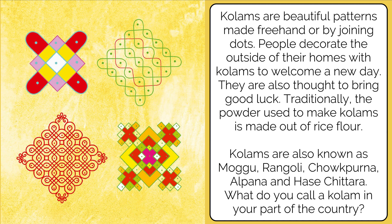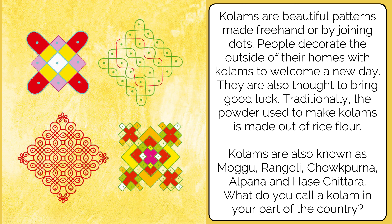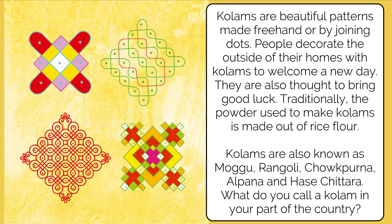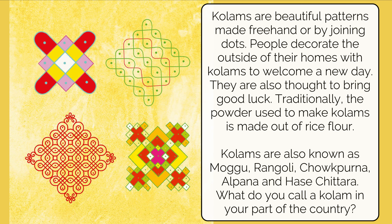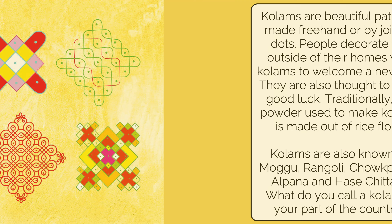Kolams are also known as moku, rangoli, chokpurna, alpana, and haschitra. What do you call a kolam in your part of the country? Do let me know along with your picture of the kolam — I'll be waiting to see them.